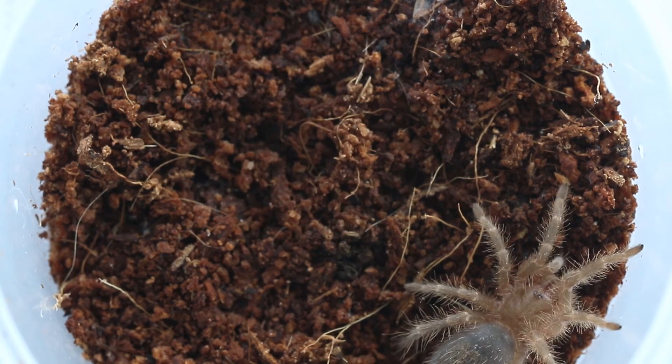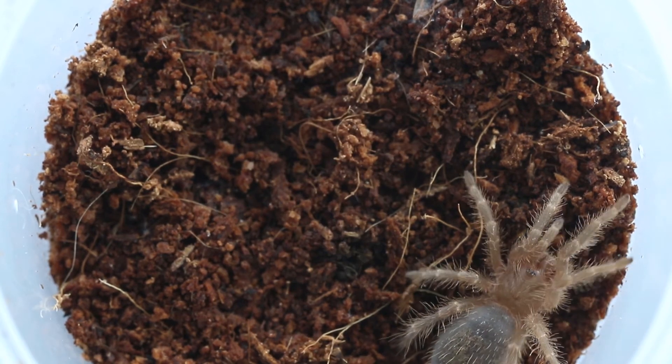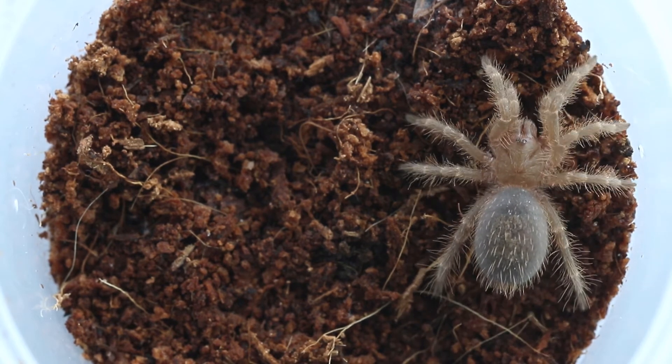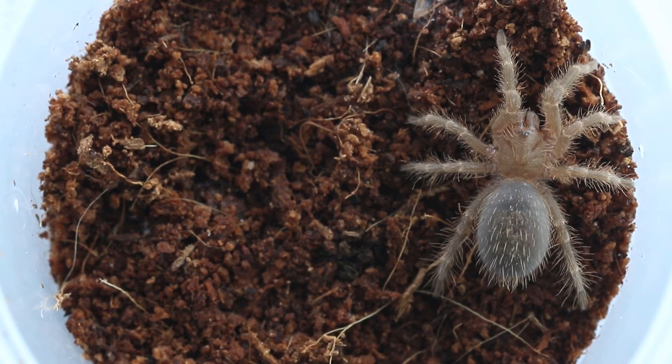When fully grown, these tarantulas have striking black and gold colors, specifically gold lines on the knees and the legs, which gives them their name — the Choco Goldini tarantula.